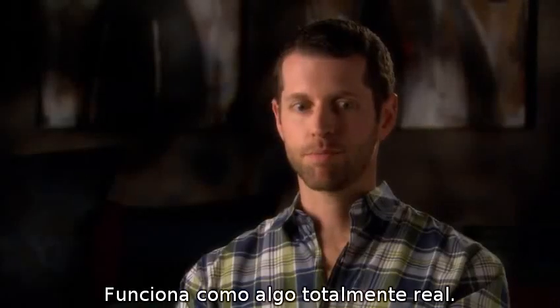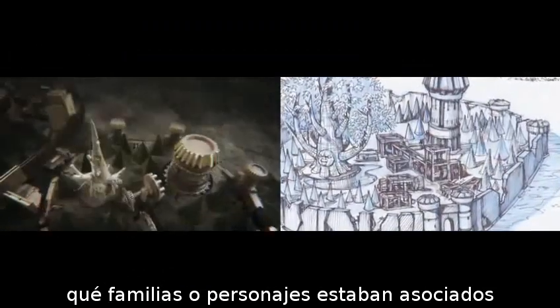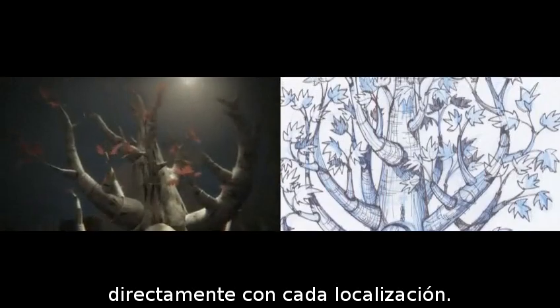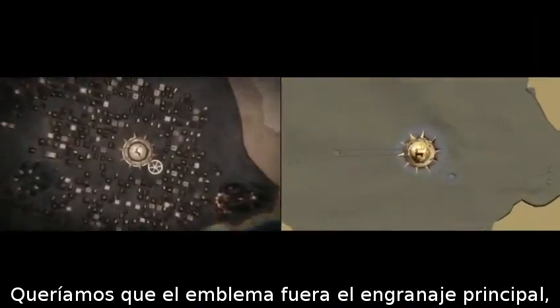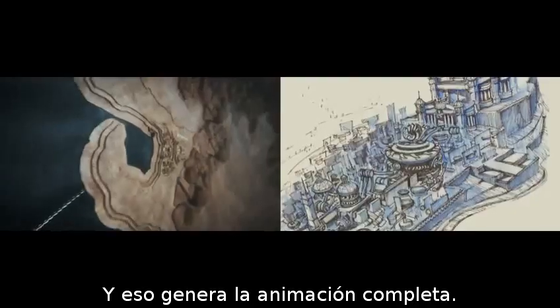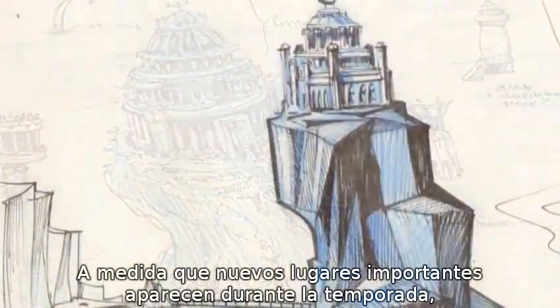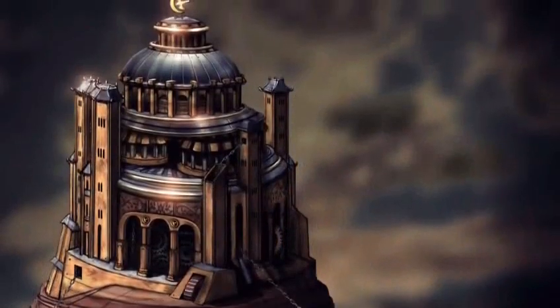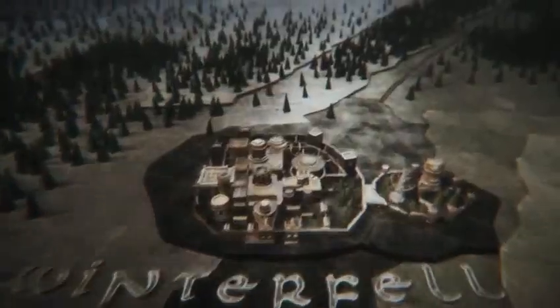We wanted to make sure that the audience knew which families of characters were associated with each location, so we put their sigil in that location. We wanted the sigil to be the main gear that is powering each castle, and that motivates the entire animation. As new major locations come into play over the course of the season, they come into play on the map. Over the course of the different episodes, you should be able to glean a lot more information if you're looking for it. This map will evolve with the show and hopefully into future seasons.